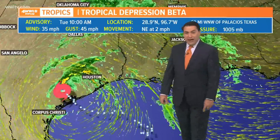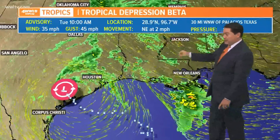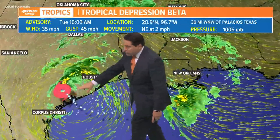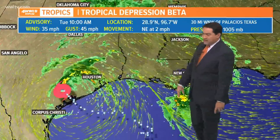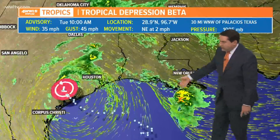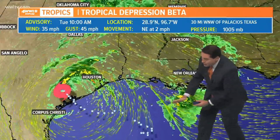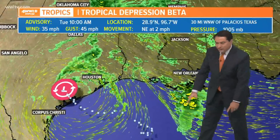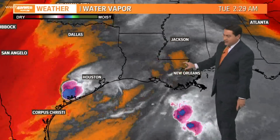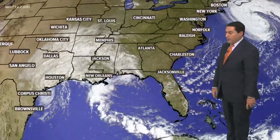Right now, winds are at 35 mph with Depression Beta as it's moving at just 2 miles per hour — you can walk faster than this. As it continues to crawl, it's making that northeasterly turn now. It'll be drifting through Texas and eventually into Louisiana and Mississippi over the course of the next two days. You can follow that rain band all the way from Louisiana back to Texas, right where those winds are converging — that's the trough I was talking about. Gradually that will be lifting northward, and some drier air is working its way into southeast Louisiana, which is another reason we're not seeing much rain out there.